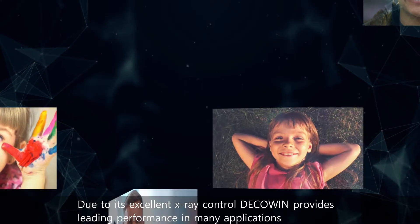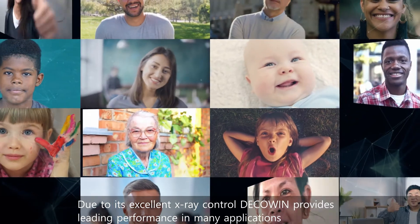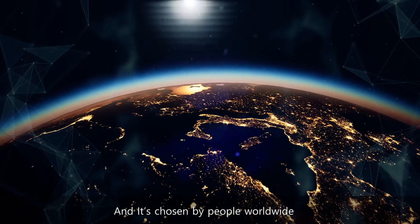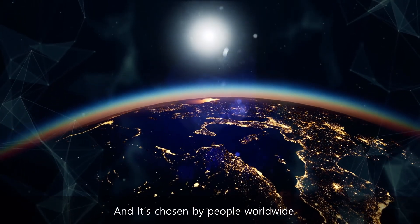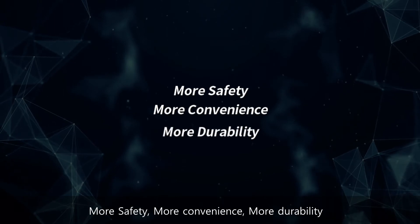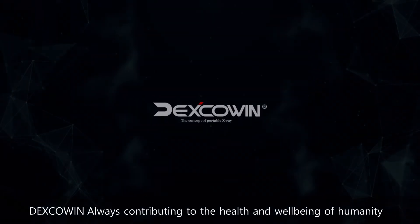Due to its excellent x-ray control, Dexco Wind provides leading performance in many applications and is chosen by people worldwide. More safety. More convenience. More durability. Dexco Wind — always contributing to the health and well-being of humanity.